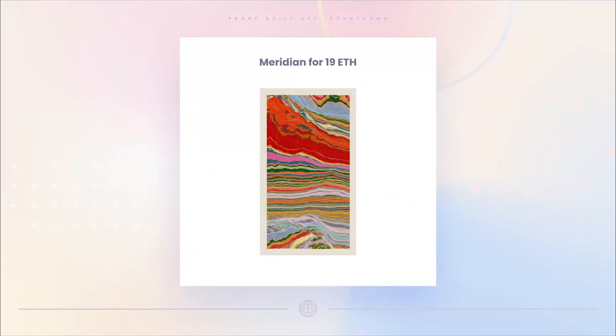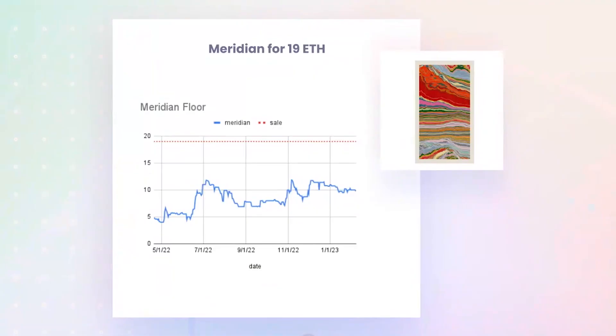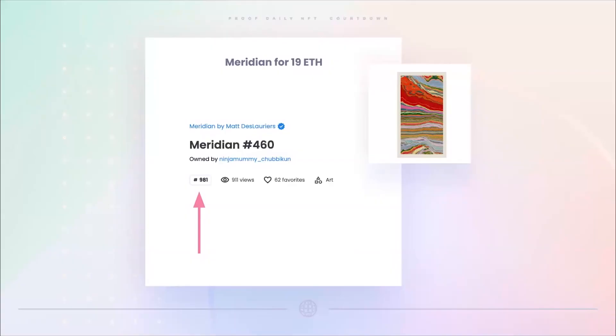Another interesting sale: a Meridian by Matt Delorier sold for 19 ETH. This is not a unique Meridian, but it's very aesthetic — the polychrome colors are really unique. It was bought for 19 ETH versus the floor over the past seven months, which has been around 10 ETH, so someone really paid up. The rarity was actually 981 out of 1,000 — not rare. One thing I always say: if you have an NFT you want to sell, it always helps to list it at a high price and see if someone falls in love with it. I call that the Justin Bieber rule — he paid over a million dollars for basically a floor ape because it was the one that resonated with him.